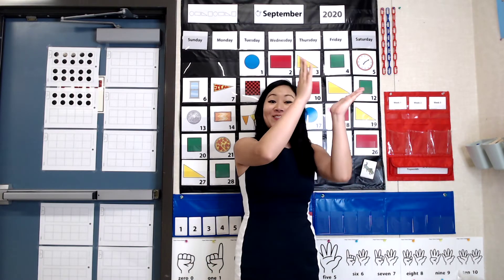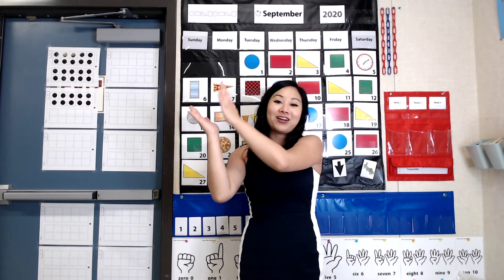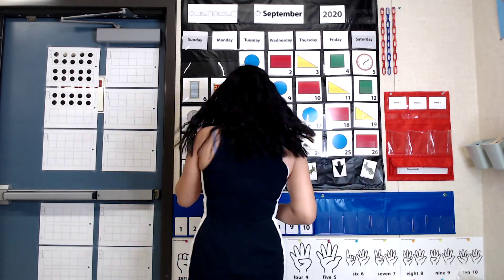1, 2, 3, 4, 5, 6, 7, 8, 9, 10. Again. 1, 2, 3, 4, 5, 6, 7, 8, 9, 10. Jump. 11, 12, 13, 14, 15, 16, 17, 18, 19, 20. Jump, jump, jump. Stop. Spin, spin, spin. Stop. I can count to 20. Great job, friends.